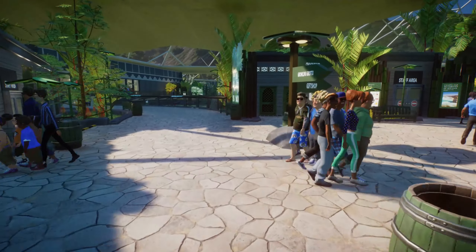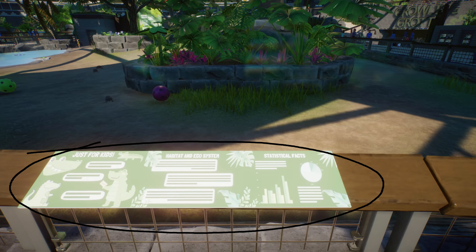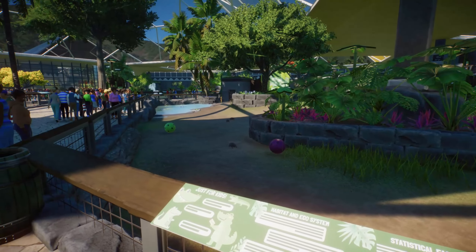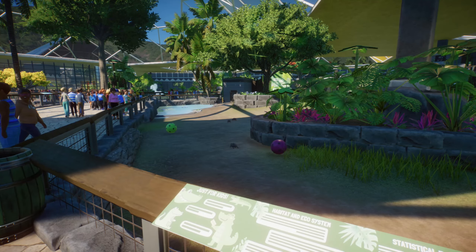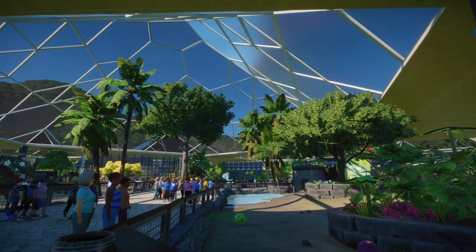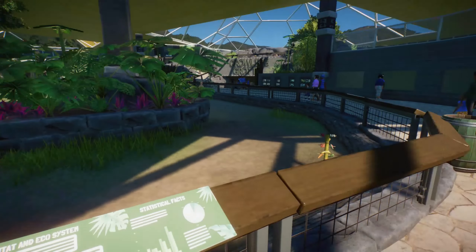Here we have some education about the habitat, statistical facts, and tortoises. Someone over there is pointing at them. And when we get out here we can see just how big and open it actually is. Nice.